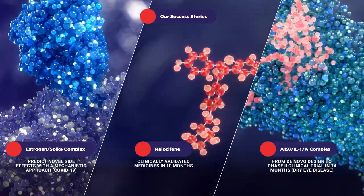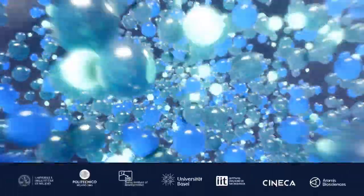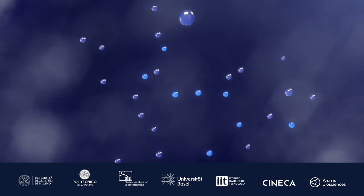Through strategic partnerships with pharmaceutical and technological companies, startups, and top research institutions, Excalate works to accelerate drug development and to improve cures.